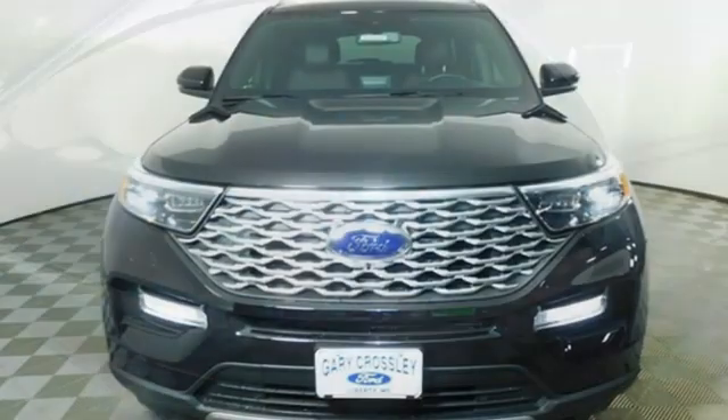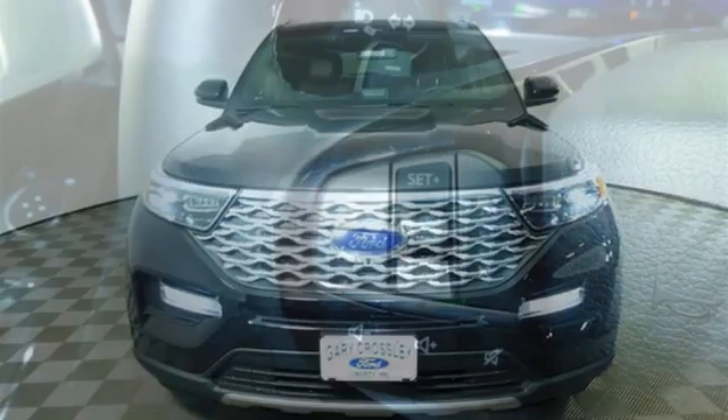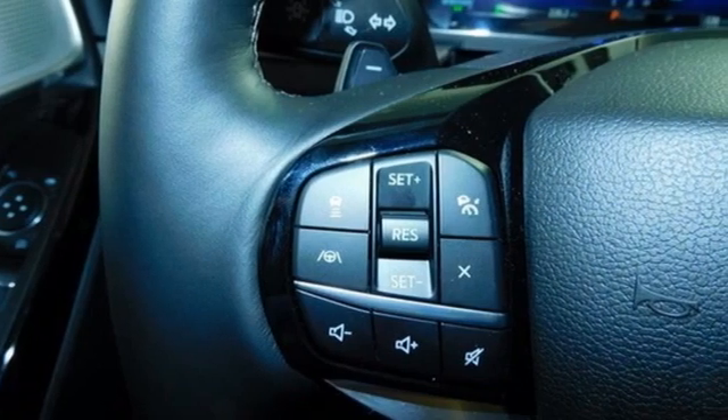streaming audio, hands-free liftgate, remote engine start smart device, and heated and ventilated leather bucket seats.